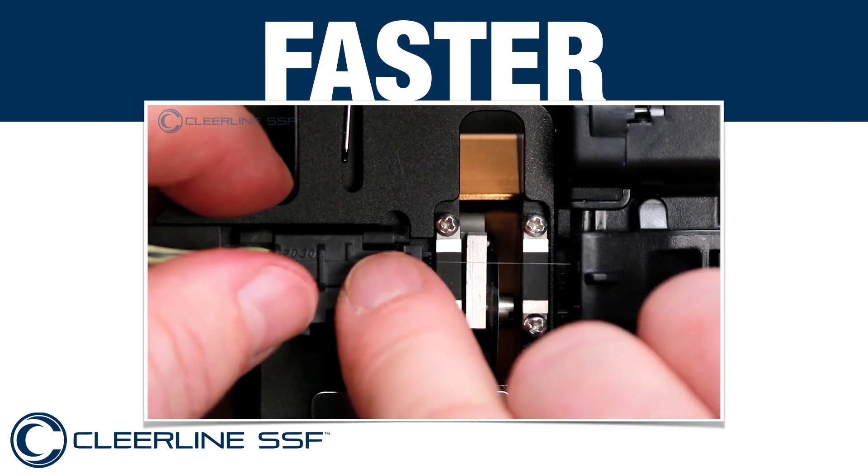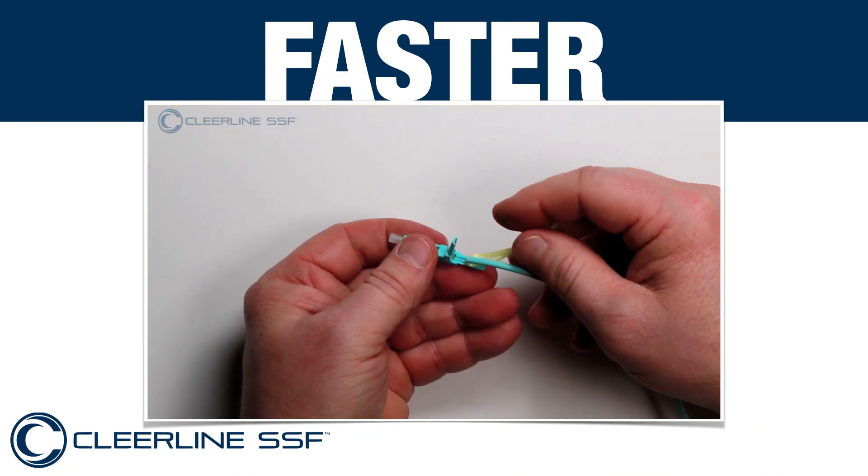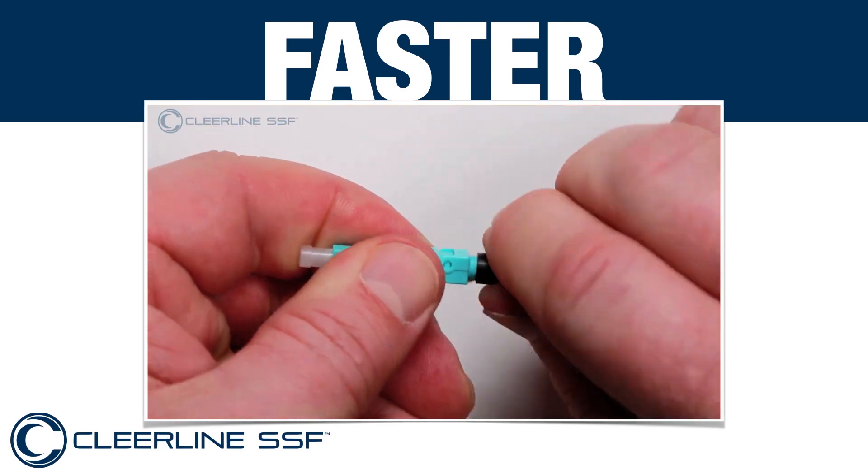Clearline SSF is also faster to terminate than any other fibre because less preparation and fewer precautions are necessary. Training people to carry out this process takes less than 20 minutes.